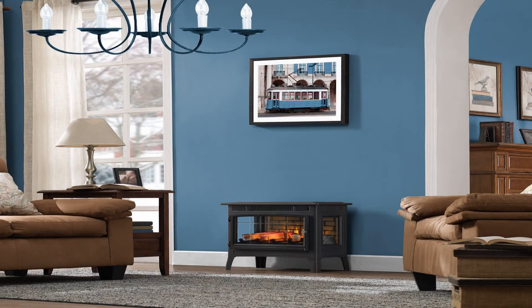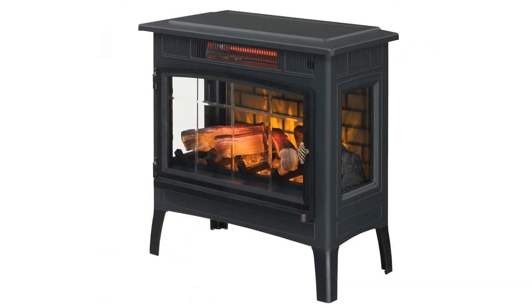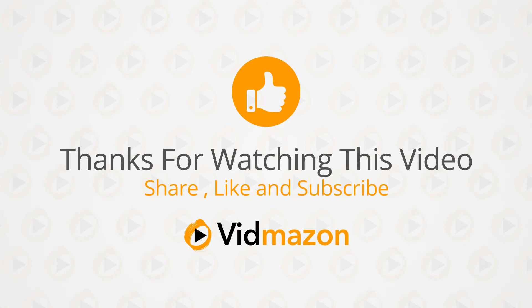Duraflame DFI 501001 Infrared Quartz Fireplace Stove with 3D flame effect and remote control, black. For more info and special discounts, please click the link below.